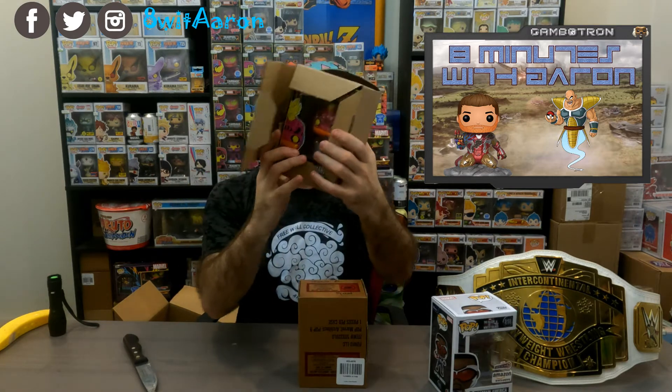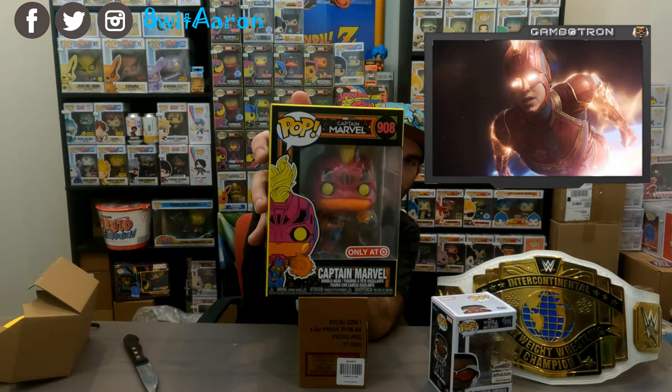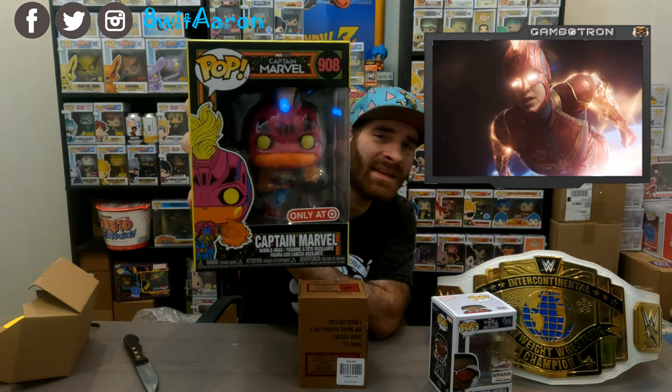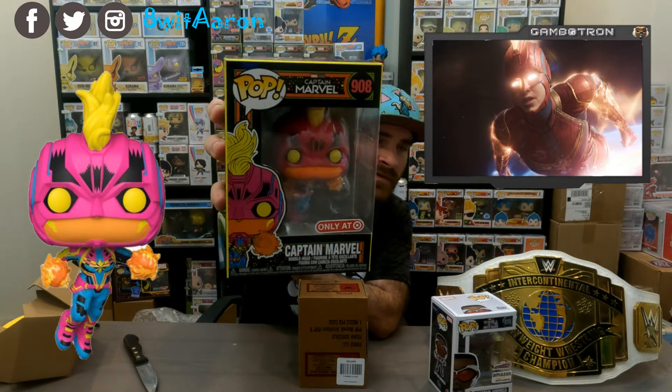So the first one here is Black Light Captain Marvel. I did not see the Captain Marvel movie. The only reason I'm collecting the black lights is because I started with them and I have most of them — minus Ghost Rider, which I have to get. But you can even see the detail on this thing and it is fantastic. I've seen the regular common version of Captain Marvel and she is not as impressive.